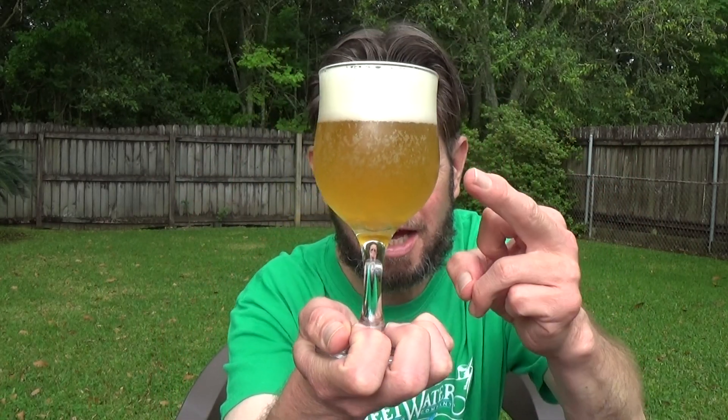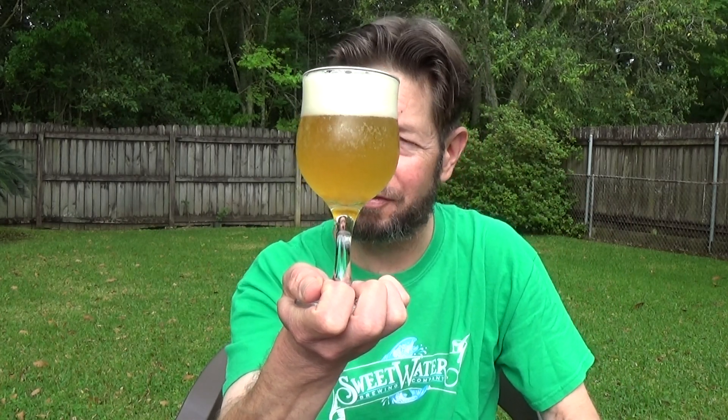This is a clean glass, so I don't need the glass police to tell me it's a dirty glass — that's why I got the bubbles on the side. It's clean. I clean these glasses with extremely hot water.